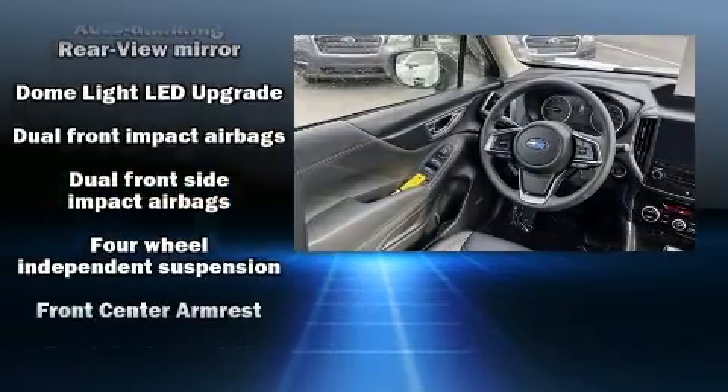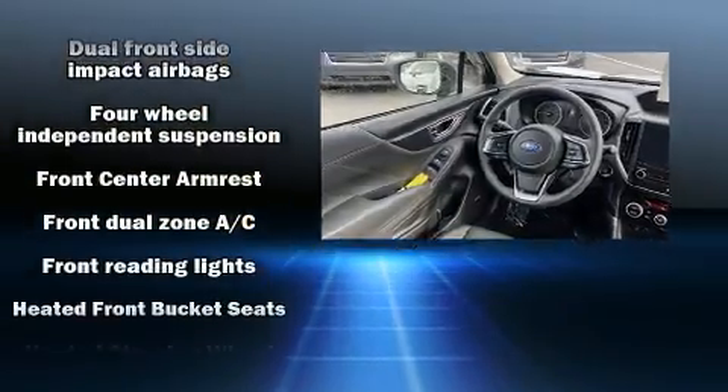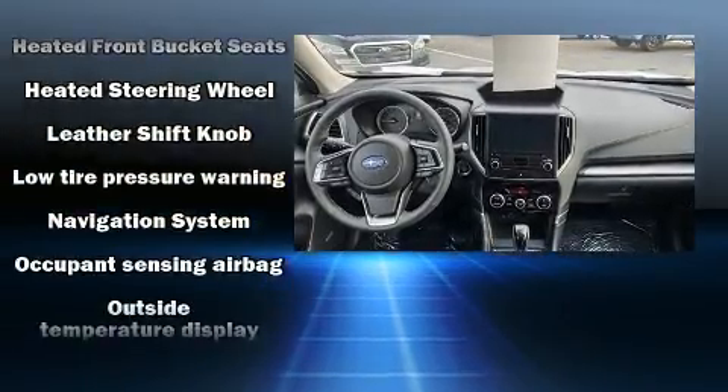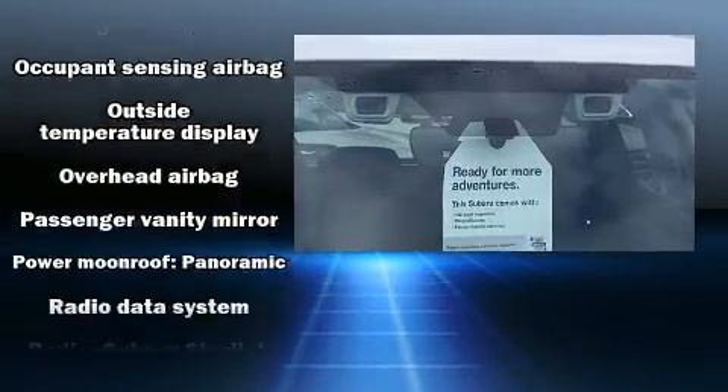Subaru ensures the safety and security of its passengers with equipment such as head curtain airbags, front side impact airbags, and four-wheel disc brakes with ABS.